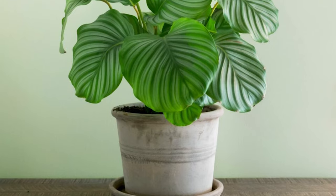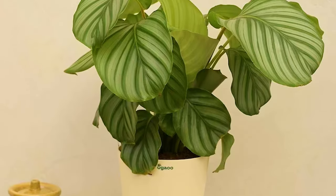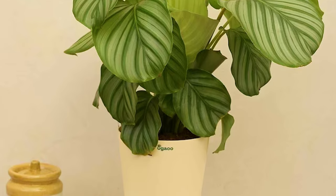Calathea. If you're up for a bit of a challenge, Calathea's beautiful foliage awaits you. Just remember the 13 degrees Celsius minimum temperature requirement.